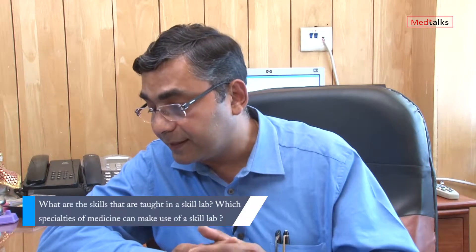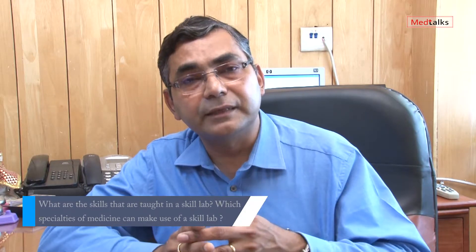What are the skills that are taught in a skill lab? In this particular lab we teach surgical skills and medical skills. In the surgical skills we have got basic surgical skills which are meant for normal MBBS or a BDS doctor.